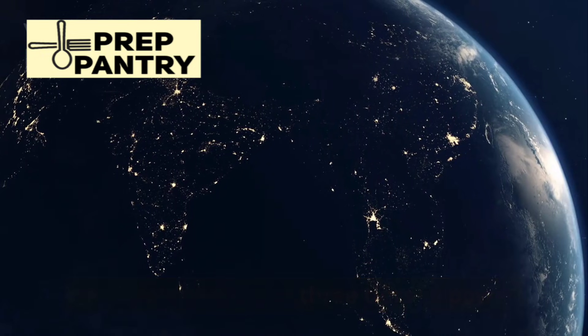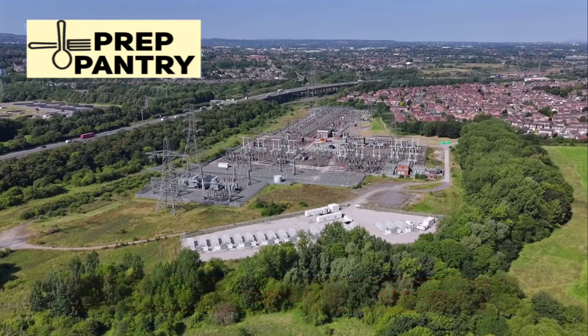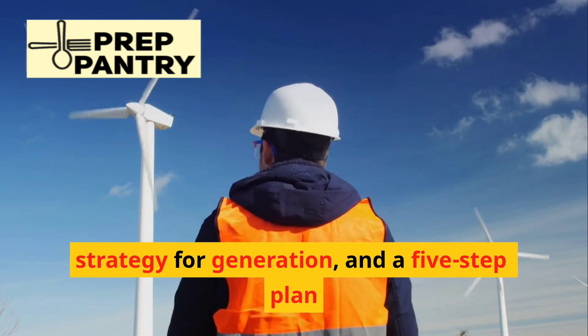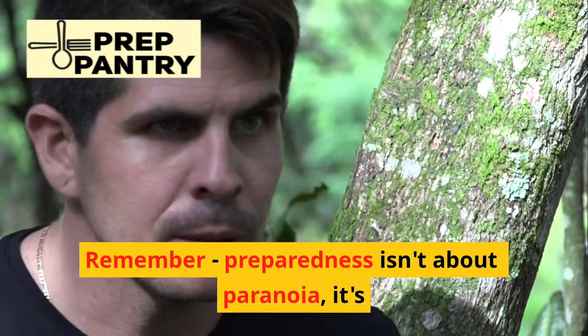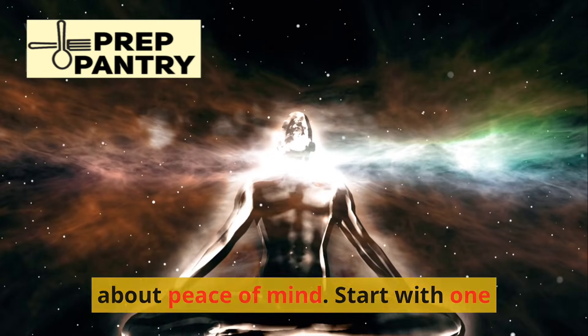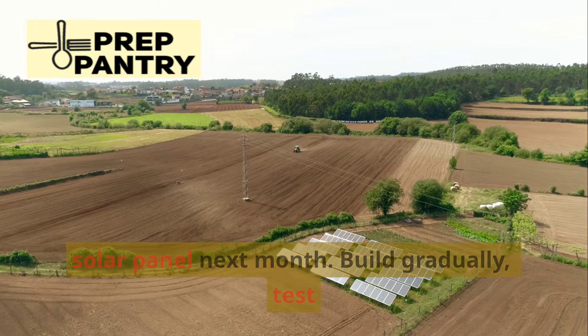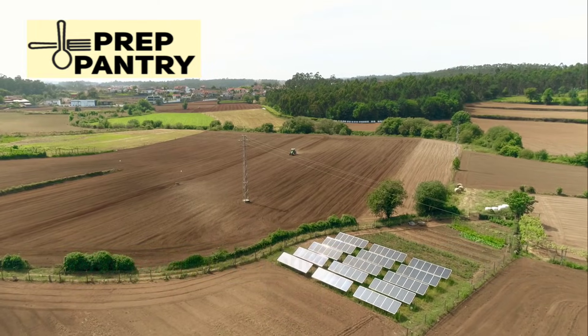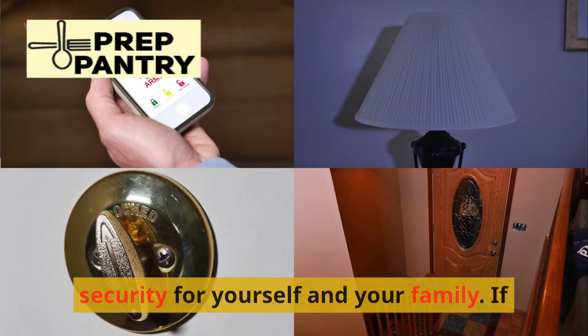You now understand the three tiers of power outages and the exact requirements for each. You've got the numbers for storage, the strategy for generation, and a five-step plan to build your system the right way. Remember, preparedness isn't about paranoia — it's about peace of mind. Start with one extra power bank this week, add a solar panel next month, build gradually, test constantly, and know that you're creating real security for yourself and your family.